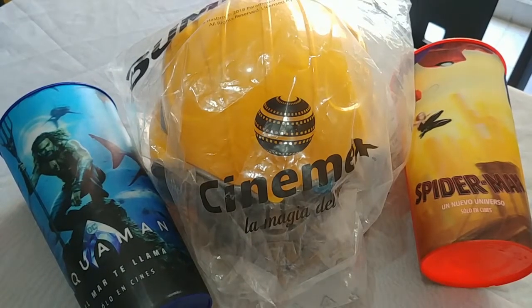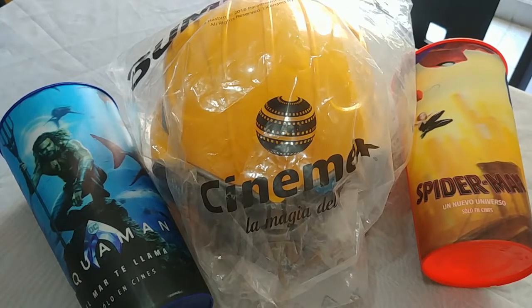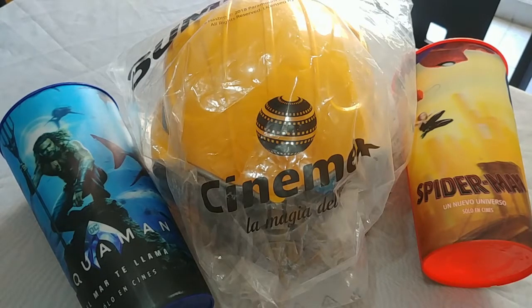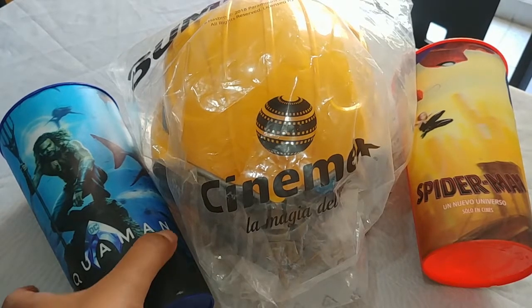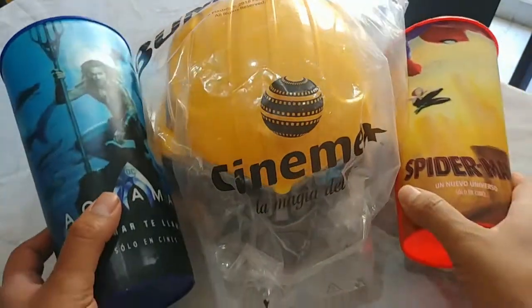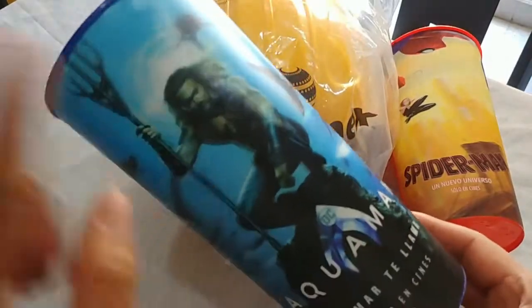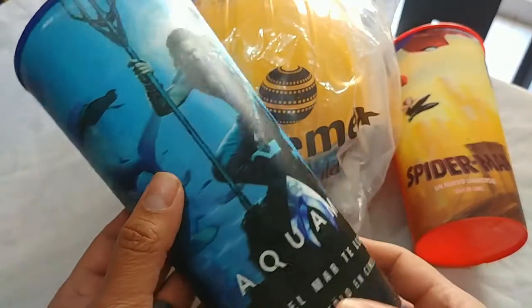Hello friends, welcome to another video. Today we have some special theater promotionals. Yesterday I went to watch Aquaman - I bought a combo and was really surprised they had all of this. Pretty good movie, I recommend watching it, I really enjoyed it.